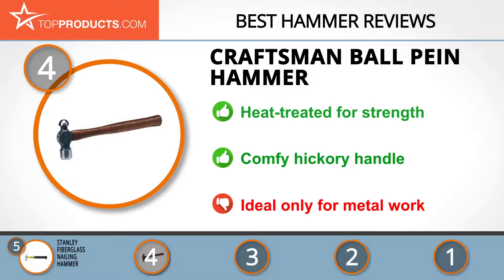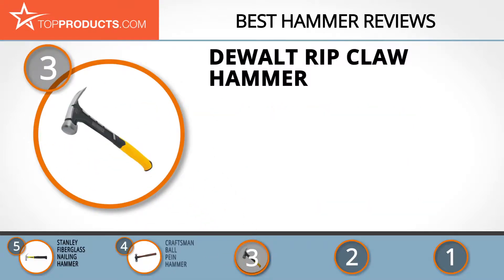The next product on our list was chosen because it is a great choice for people who are looking for a hammer with lots of bells and whistles. At number three, we have the DeWalt ripclaw hammer. DeWalt has made a name among tool manufacturers by designing products that exceed the expectations of their customers.